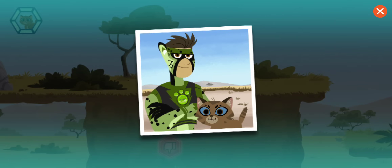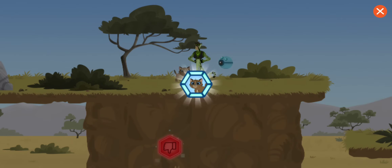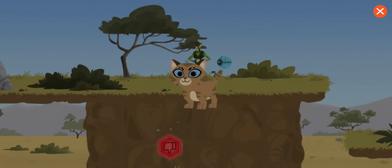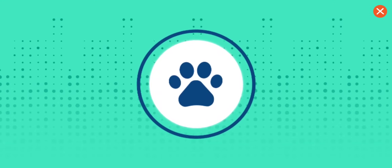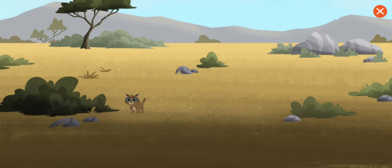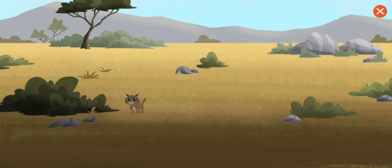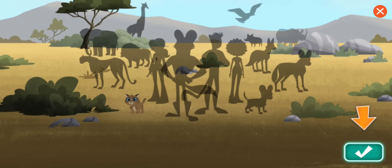Great job! You rescued the lost kitten. You've earned a wild kitten sticker. Place the sticker in its matching space. Way to go! Tap a sticker to learn more. A cat looks elegant when relaxed with its tail held high. Return to the menu to make a new rescue to earn more stickers.